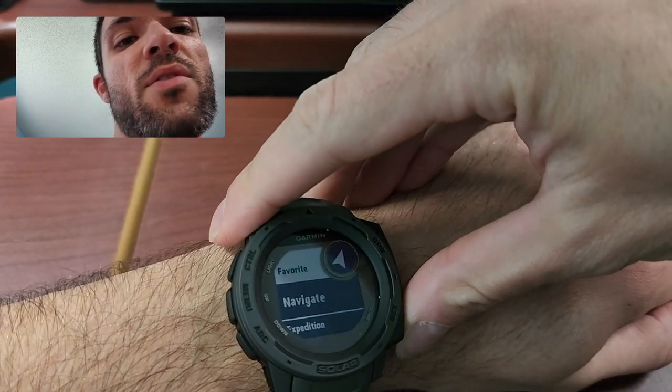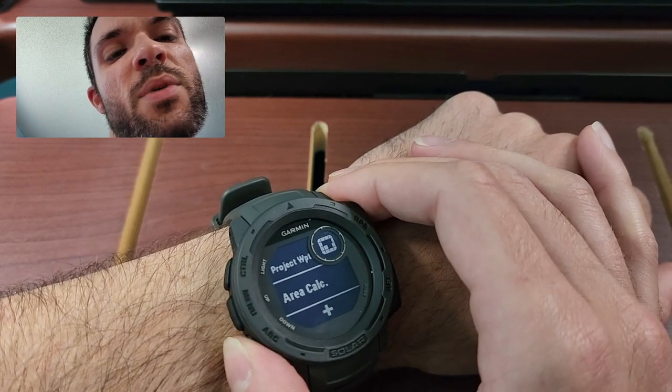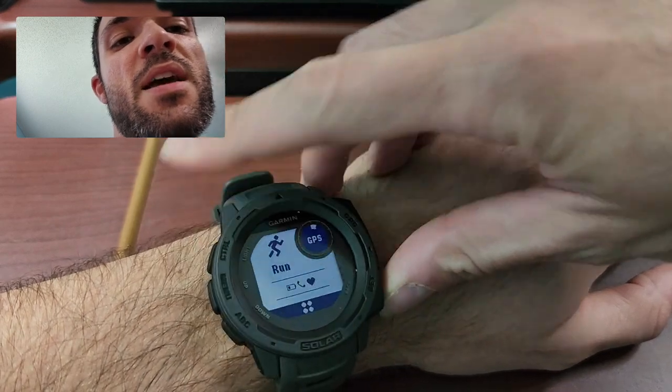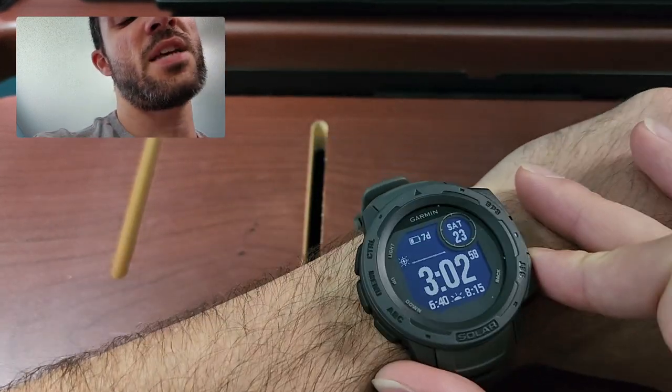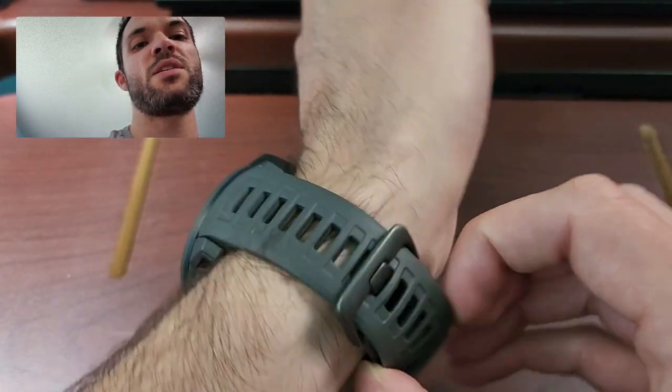The activities are things you've already done. If you want to track a run, like I said, there's a whole bunch of different things. I didn't really get too much into this one, just because the other two watches had so many more features. So I really didn't bother to look too much into this.